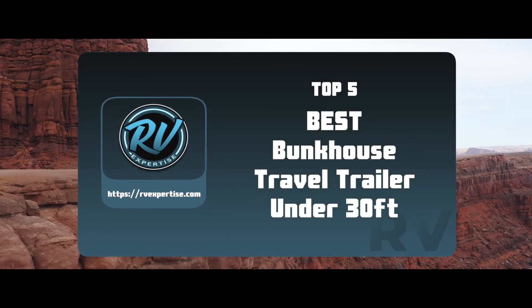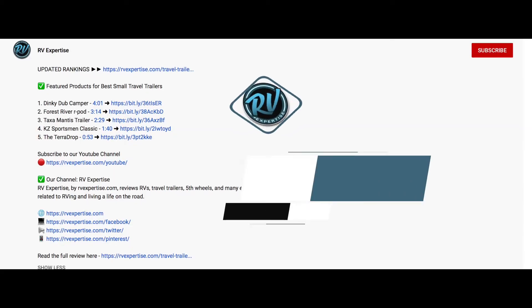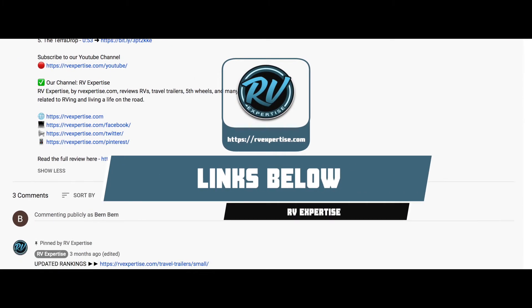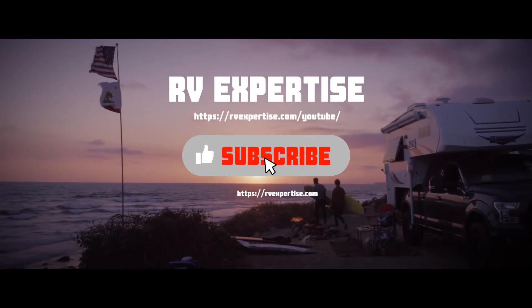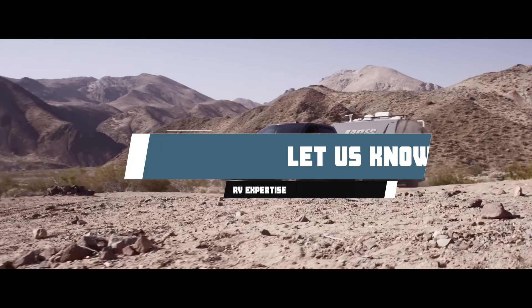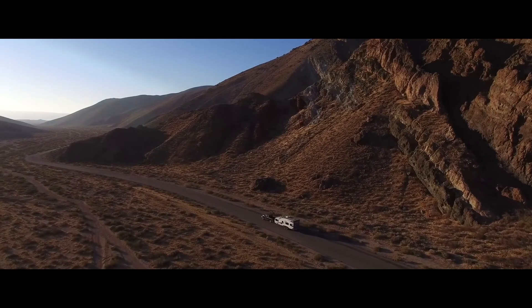There you have it — our top 5 best bunkhouse travel trailers under 30 feet on the market today. Check out the links in the description below for detailed information and latest pricing. If you thought this video was helpful, please smash that like button and consider subscribing. If you didn't, let us know why in the comments below. Thanks for watching and I will see you in the next video!